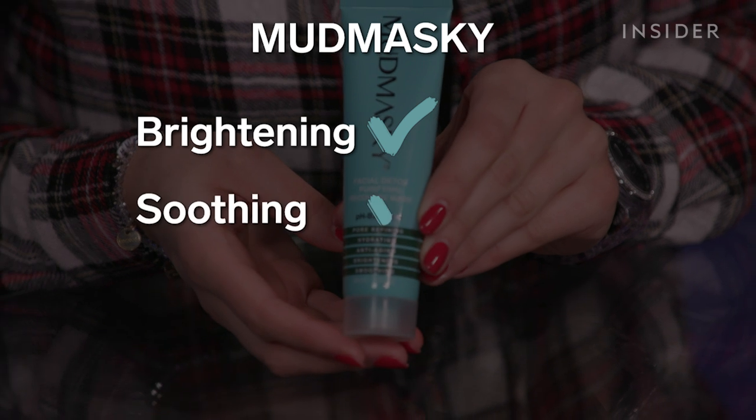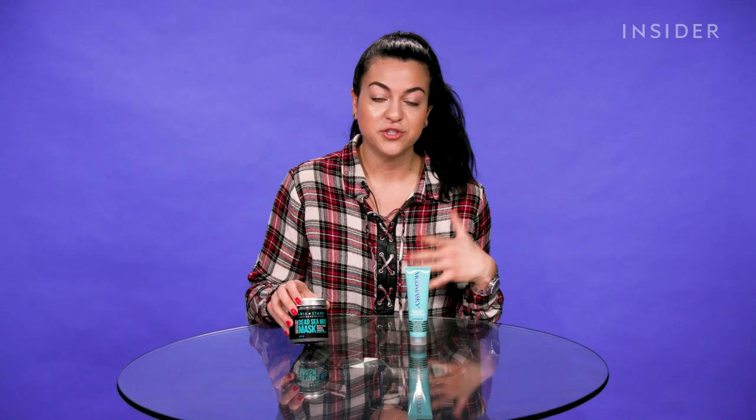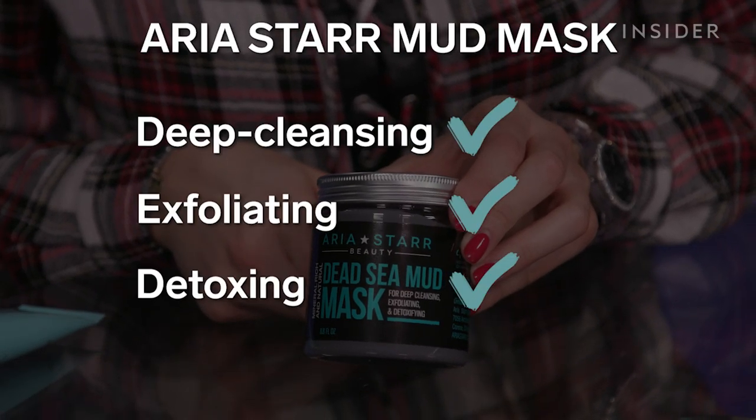It's brightening, it's soothing, anti-aging, hydrating. I also came across this way cheaper version, very similar — it's also a mud mask. I found it on Amazon and this also had really great reviews and a really high star rating, and it says it's for deep cleansing, exfoliating, and detoxing.